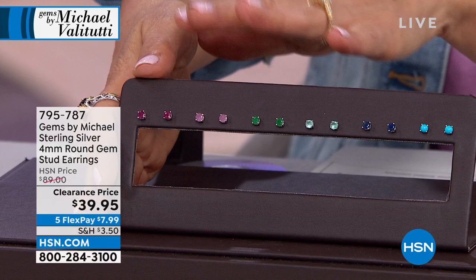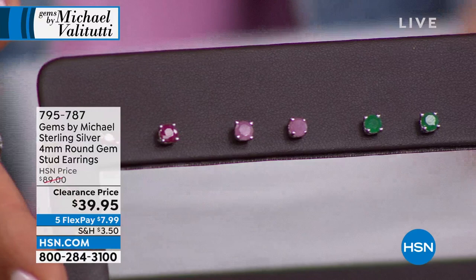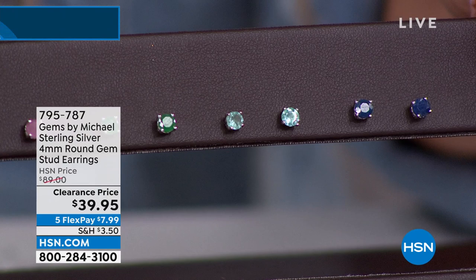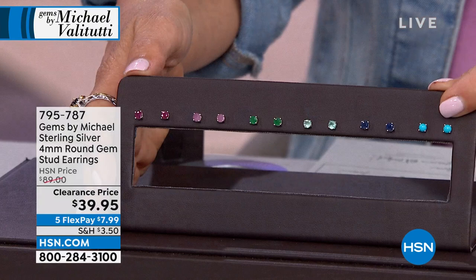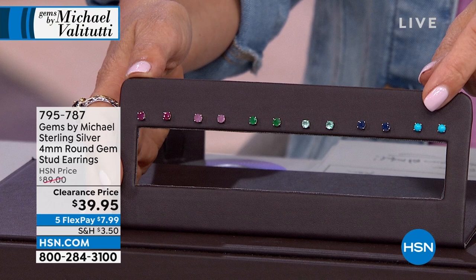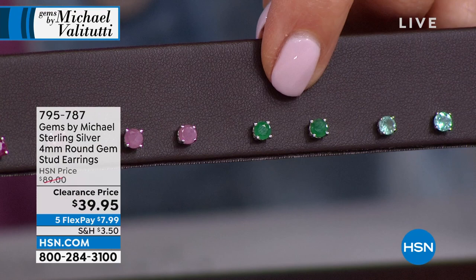For gem collectors, here's a great pair of gemstone stud earrings at $39.95. We have genuine rubies, genuine pink sapphires, genuine Grizzly Emeralds, and a beautiful blue Dauphiné apatite from Cancun. You get the silver palladium alloy setting. The Grizzly Emeralds are below cost — $39 for genuine Grizzly Emerald. Unbelievable.